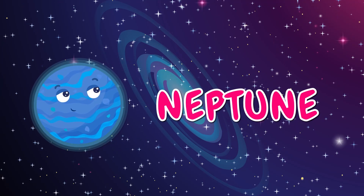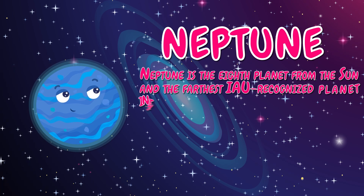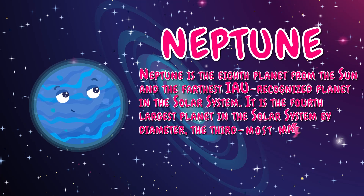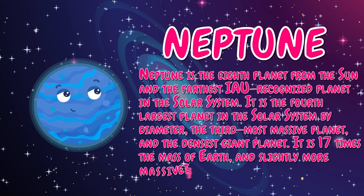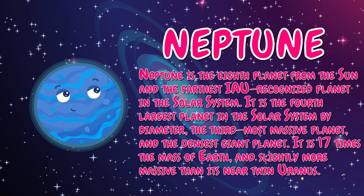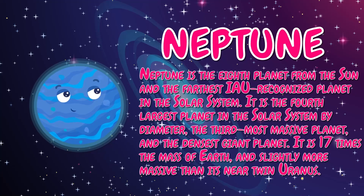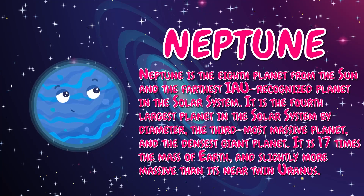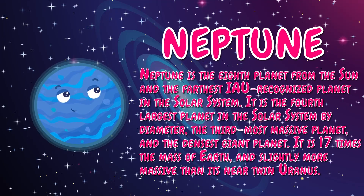Neptune is the eighth planet from the sun and the farthest recognized planet in the solar system. It is the fourth largest planet in the solar system by diameter, the third most massive planet, and the densest giant planet. It is seventeen times the mass of Earth, and slightly more massive than its near twin Uranus.